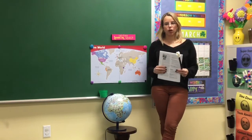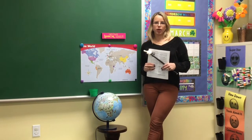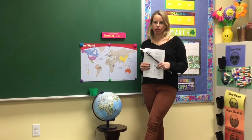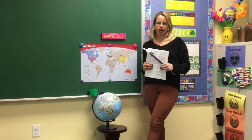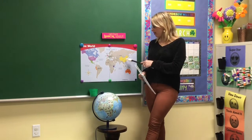All right, kiddos. Yesterday we learned a little bit more about what country? Japan, good job. And Japan is located in which continent? Asia, very good.